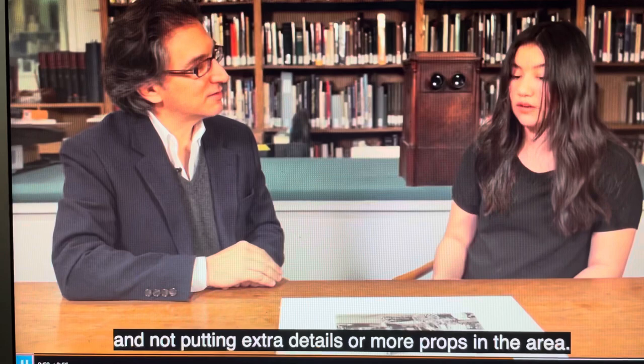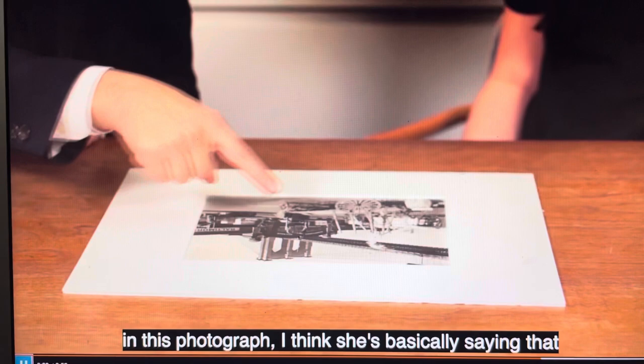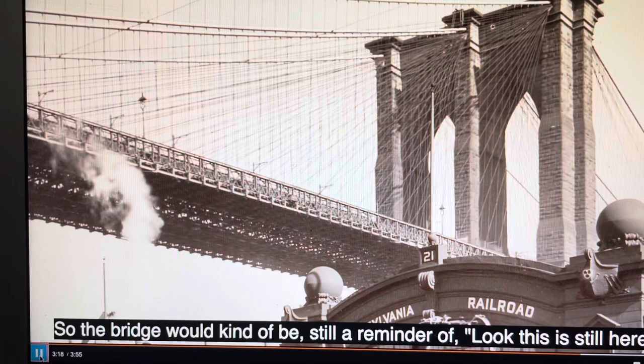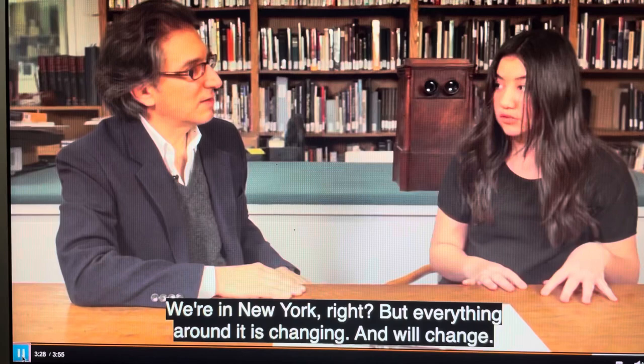Yes, I think that's exactly right. In this photograph, she's basically saying that the stuff in the foreground is changing, and what's nice is that in the background, the bridge isn't. So the bridge would kind of be still a reminder — look, this is still here. We're in New York, but everything around it is changing and will change. So if someone were to take a photo like this, it could say: oh look, it's a different time, but it's still in the same place.